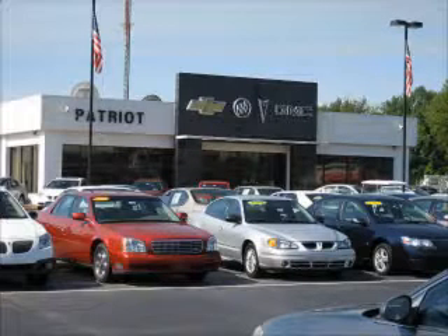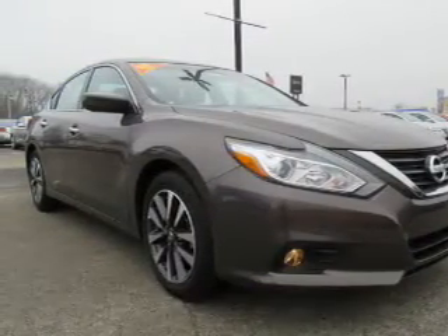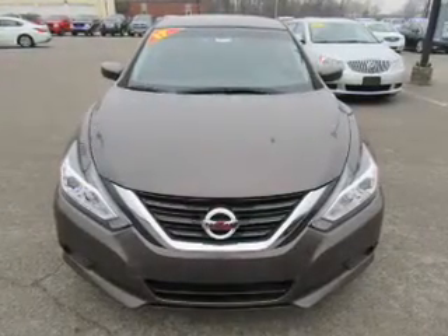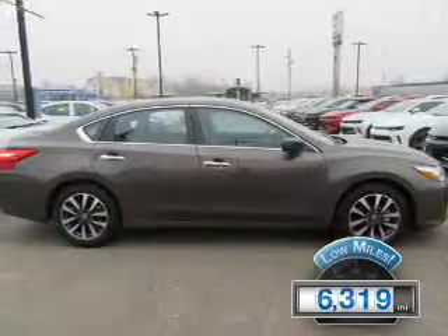We pride ourselves on having the best selection of pre-owned inventory in the tri-state. Our vehicles are serviced and detailed before they are available for sale, so you know you're getting a quality vehicle. Presenting the 2017 Nissan Altima. It's powered by front-wheel drive, a 2.5-liter, 4-cylinder engine, and an automatic transmission. With fewer than 7,000 miles, this vehicle is like new.